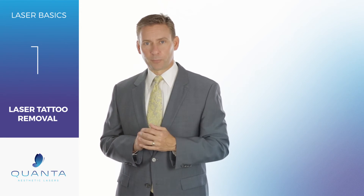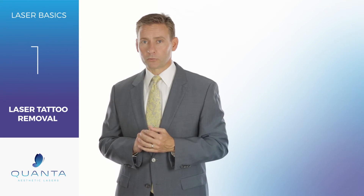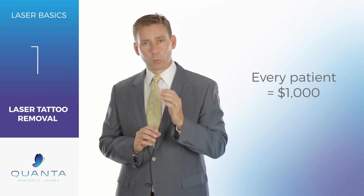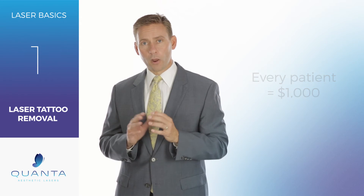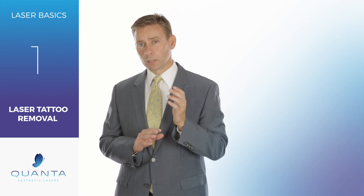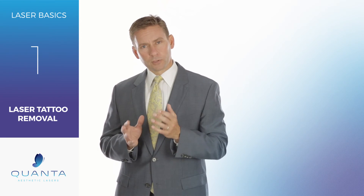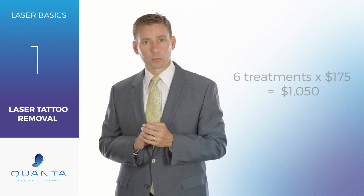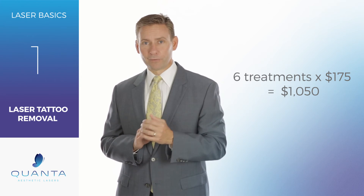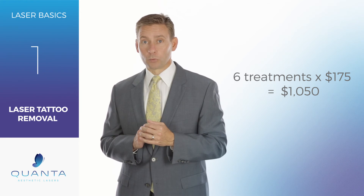Now here's what it means for your practice. Every single patient that walks through your door looking for tattoo removal is a $1,000 bill. When you look at the number of treatments on average, it's about six treatments. And when you look at the average treatment charge of somewhere between $150 and $200 per treatment, that's a great motivating factor to bring tattoo removal into your clinic.